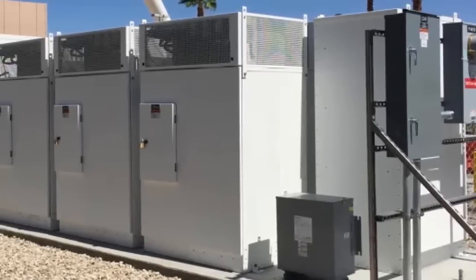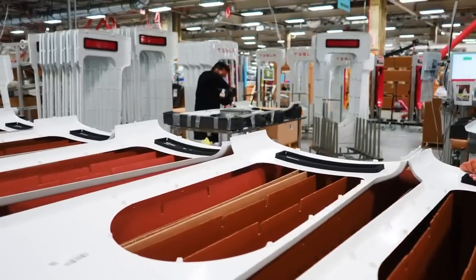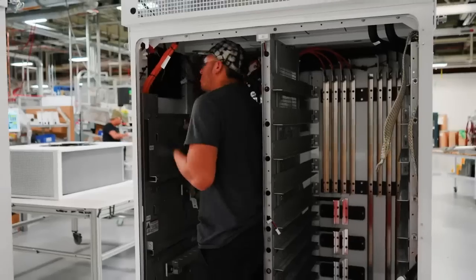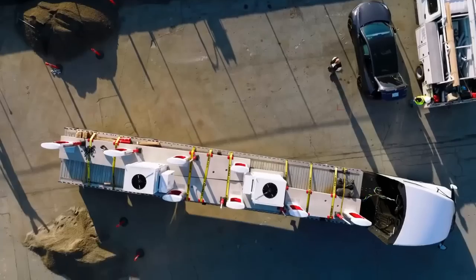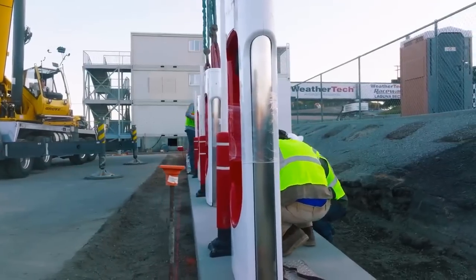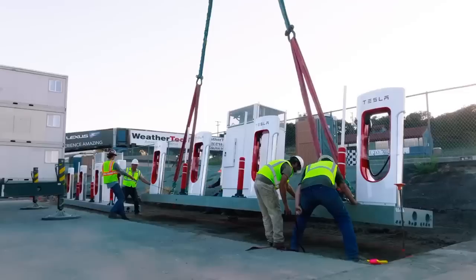Doubling the chargers per cabinet allows Tesla to roll out new sites and expand existing sites much faster than before. The cabinet itself has a lower footprint and reduced complexity, which will likely make it cheaper for Tesla to build and could lower the cost for customers at each station. It's great for Tesla's bottom line and will contribute to half as many items to transport when putting up a new station, since they prefabricate the chargers in blocks of 4. So they may still need two rows of chargers, but one less cabinet will be needed for each block of 8.